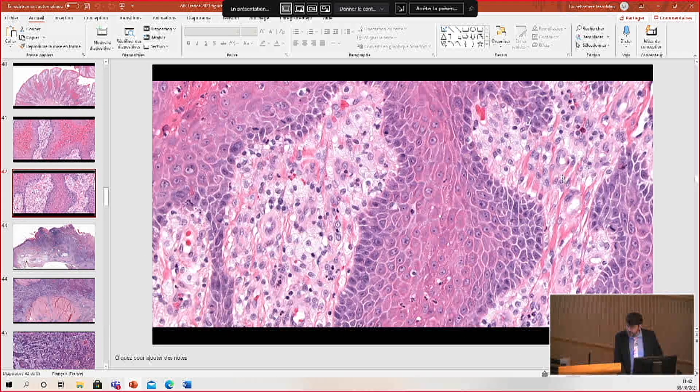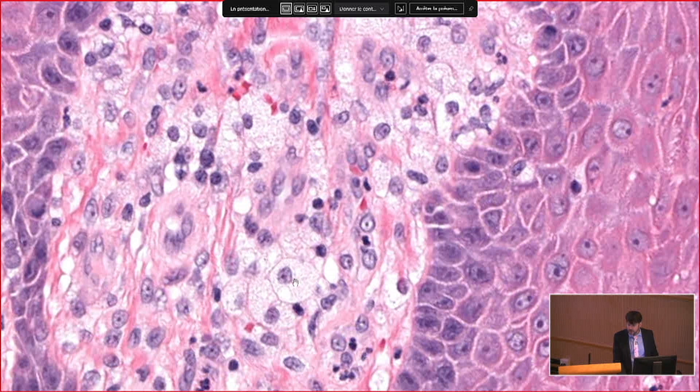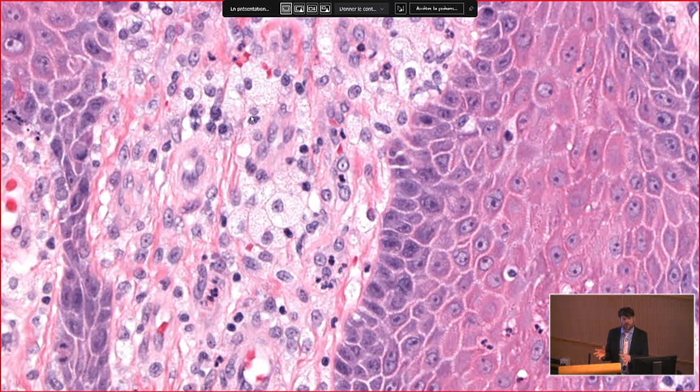I had to hunt around for a while to get the best area. Bubbly, foamy histiocytes filling the papillary dermis. Putting all of that together, this is a characteristic example of verruciform xanthoma. Despite the xanthoma name, these are not associated with systemic lipid abnormalities — not hypercholesterolemia, not hypertriglyceridemia. The thought is that the lipid accumulation here is a secondary reactive phenomenon that occurs in the context of this lesion. They're benign.